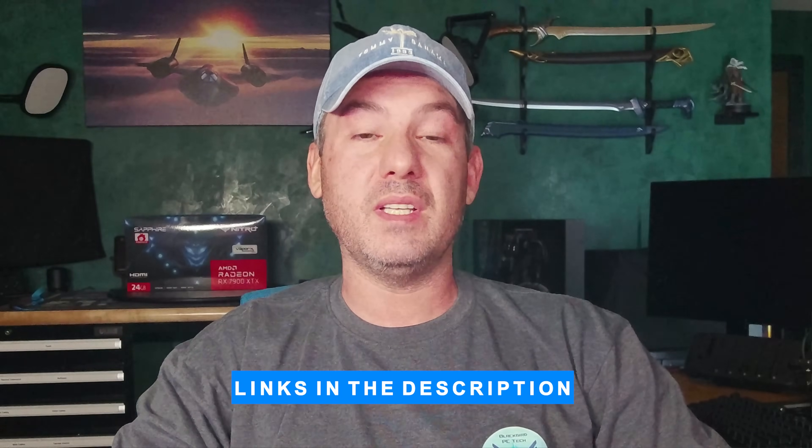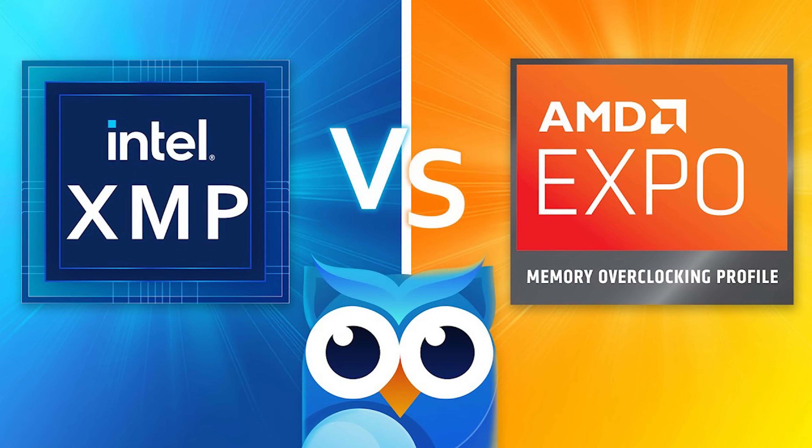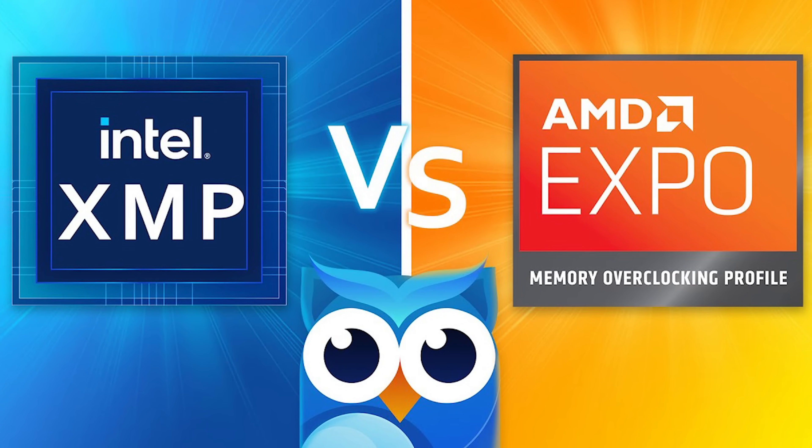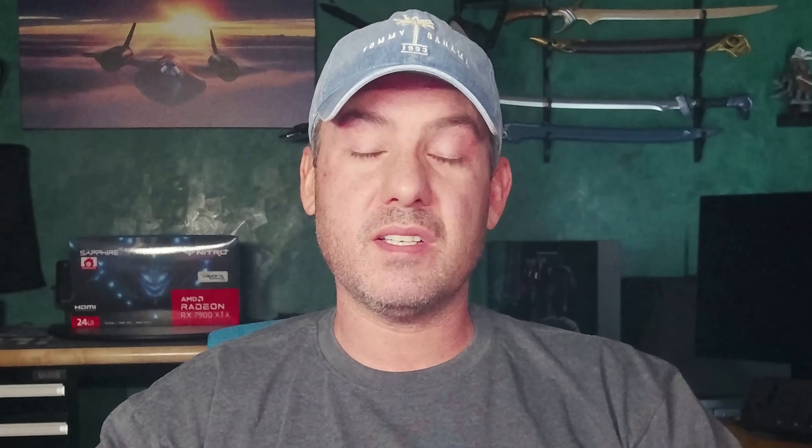Affiliate links for all of these components are listed in the description below. All testing was performed with EXPO and XMP settings with no further BIOS optimization — such as increasing the Infinity Fabric frequency, reducing timings, or increasing voltage. This was done intentionally to better represent what most PC builders would do when overclocking their memory: set EXPO or XMP and forget the rest. Optimizing BIOS, fan profiles, or overclocking the CPU will likely result in higher FPS but is not representative of what a typical user will do.